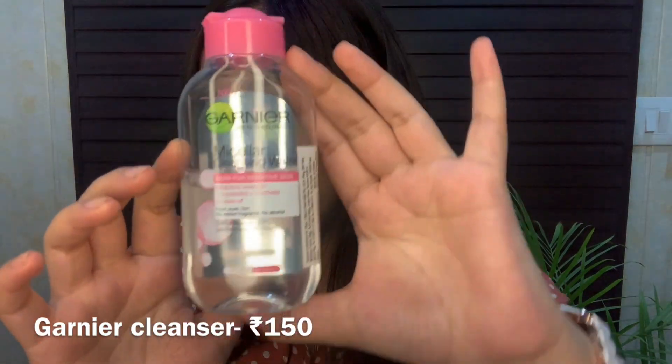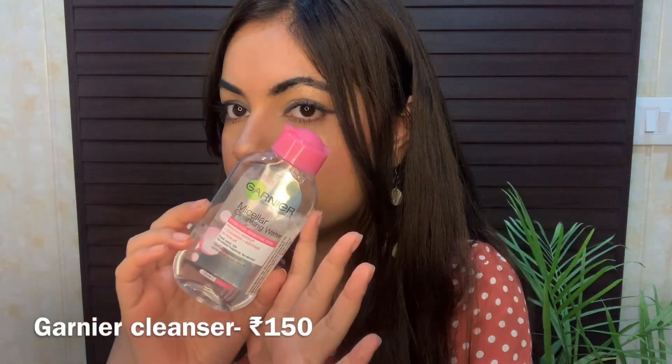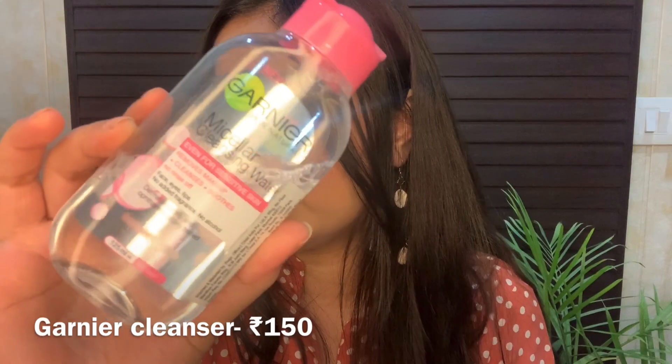Next is the Garnier Micellar Cleansing Water — I've already used half the bottle. It won't make your skin oily or dry after use, which is great. I ordered the 125ml bottle, originally priced at 175 rupees, but I got it for 150 with a discount. It's suitable even for sensitive skin, helps remove makeup, cleanses and soothes the face, and there's no need to rinse off after using it.